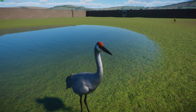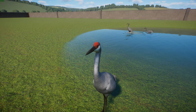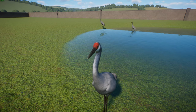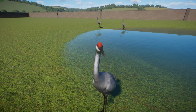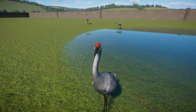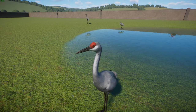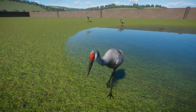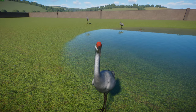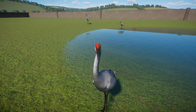Sandhill Cranes are considered Least Concern, but there are areas where they've been extirpated — particularly in the 1930s they were basically removed from east of the Mississippi, though the population has recovered a lot and is estimated to be about 100,000 in 2018. Some migratory populations face issues such as competition with snow geese. Translocations have been a really big thing in trying to reintroduce populations.